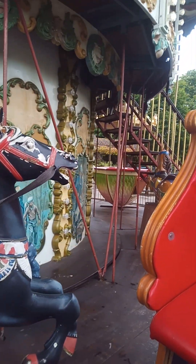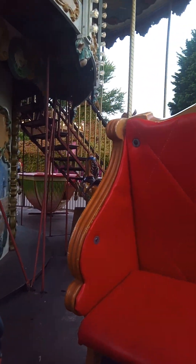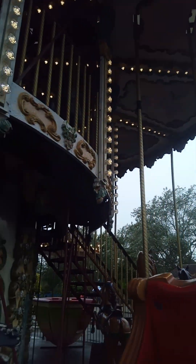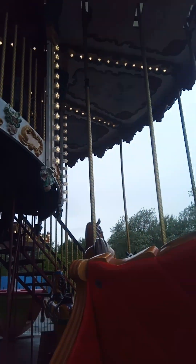Not many double-decked carousels around nowadays, so it's good to actually see one. I know the top bit's not open, but still, it's good to see a double-decked carousel.